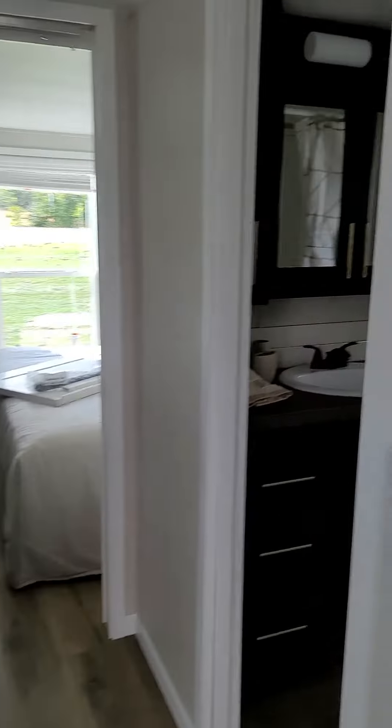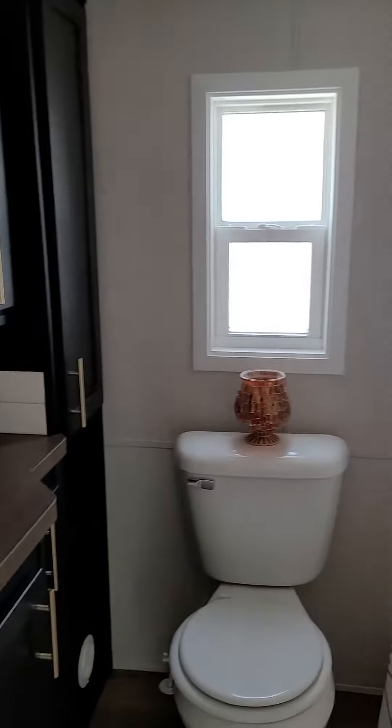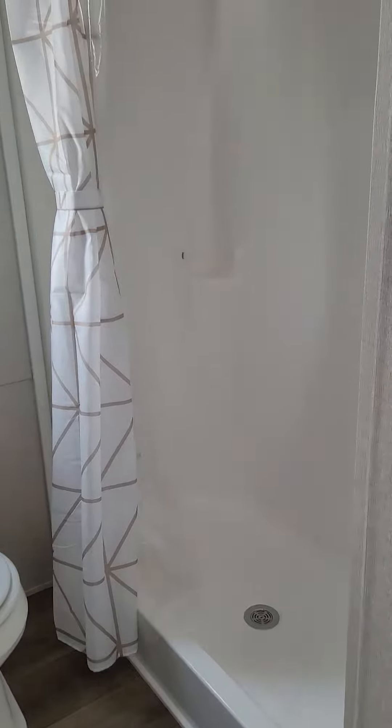We're gonna go back here. Stairs to go upstairs. Bathroom with lots of storage — lots and lots — which is so nice.